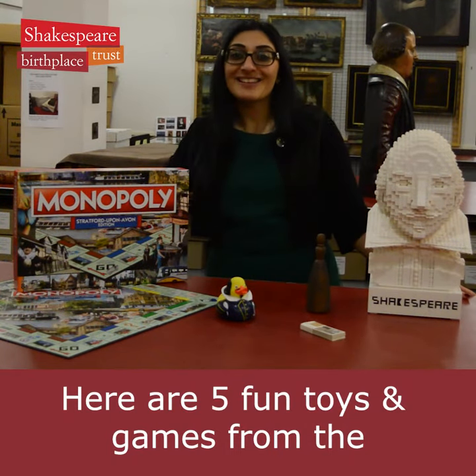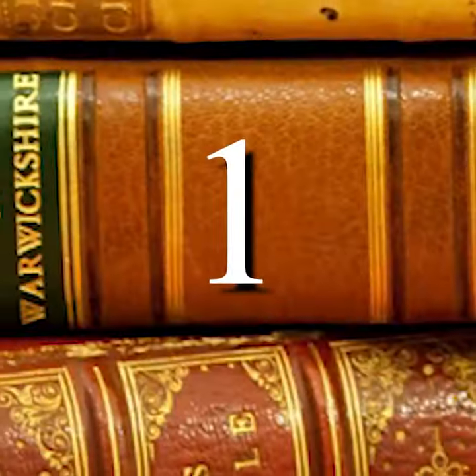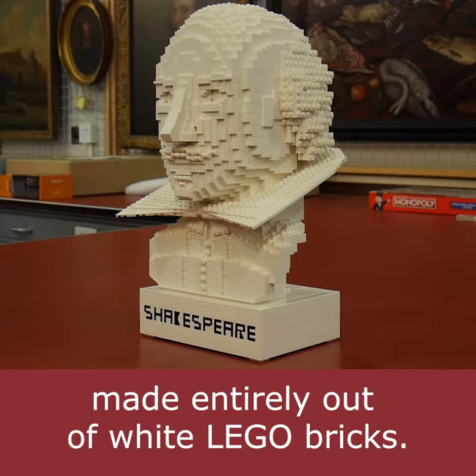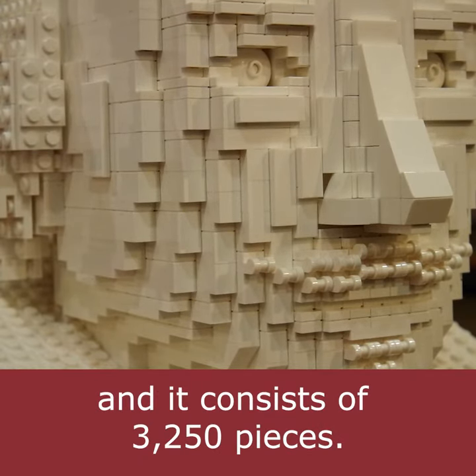Here are five fun toys and games from the Shakespeare Birthplace Dress Collections. This is a bust of Shakespeare made entirely out of white Lego bricks. It took nine days to build and consists of 3,250 pieces.